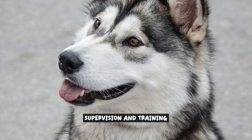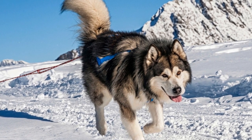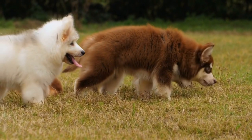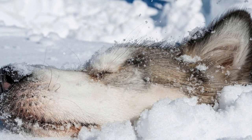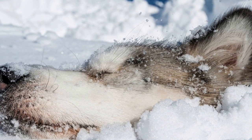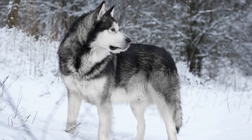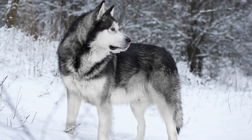When it comes to keeping Alaskan Malamutes safe and contained, supervision and training play a crucial role. While electrical fences can provide a level of security, they should not be solely relied upon. Alaskan Malamutes are known for their independent and strong-willed nature, which can make them prone to testing boundaries and seeking adventure. Supervision is key — by keeping a watchful eye on your dog, you can prevent them from wandering off or encountering any potential dangers.